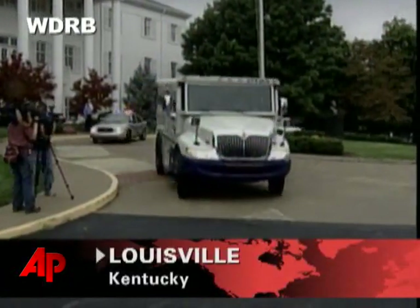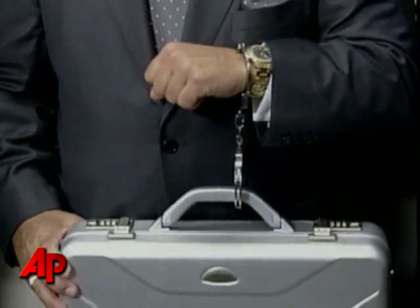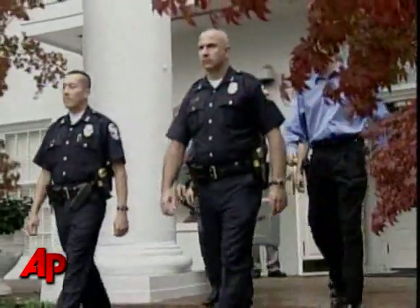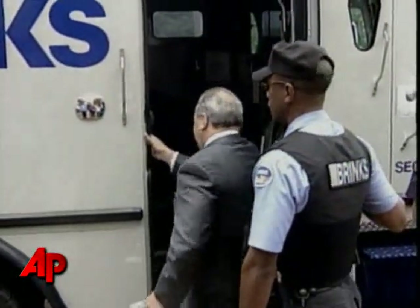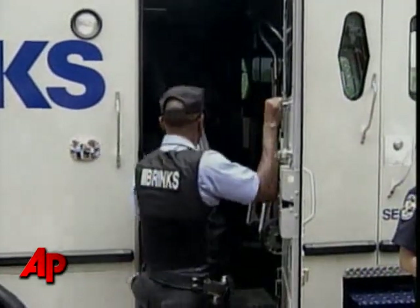Police are escorting a Brinks security truck, inside a man handcuffed to a briefcase. It's not a national secret — well, at least not the government kind. It's a secret recipe for Kentucky Fried Chicken's original recipe, and it's being moved under heavy guard. Officials with KFC say the recipe is kept in a vault behind several locks, but that wasn't enough. KFC's president says he didn't want to be remembered as the man who lost the recipe.